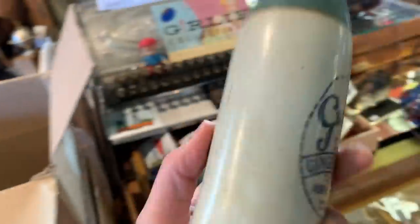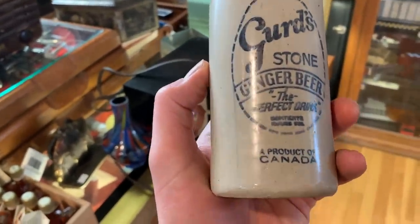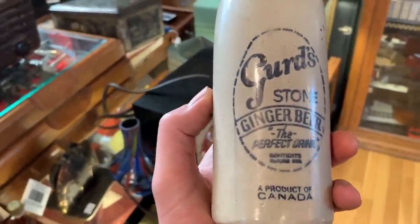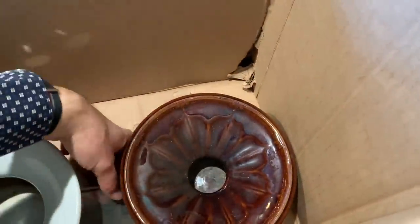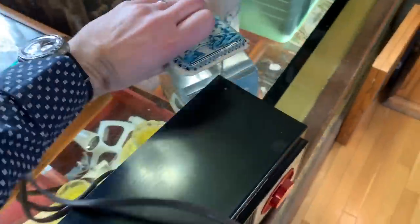There's a nice old ginger beer bottle — Gerdstone ginger beer, a product of Canada. And at the bottom of the box, there's the lid for the tin. It's a Dutch looking tin.